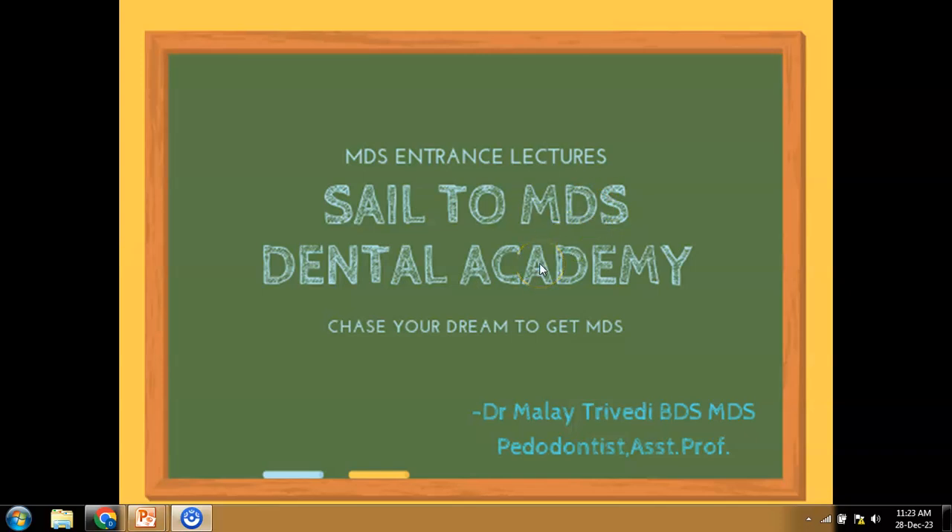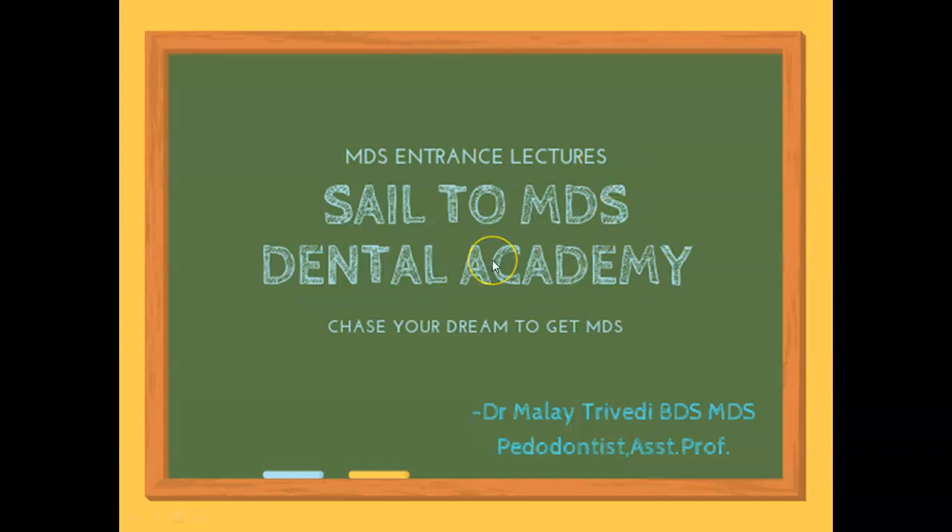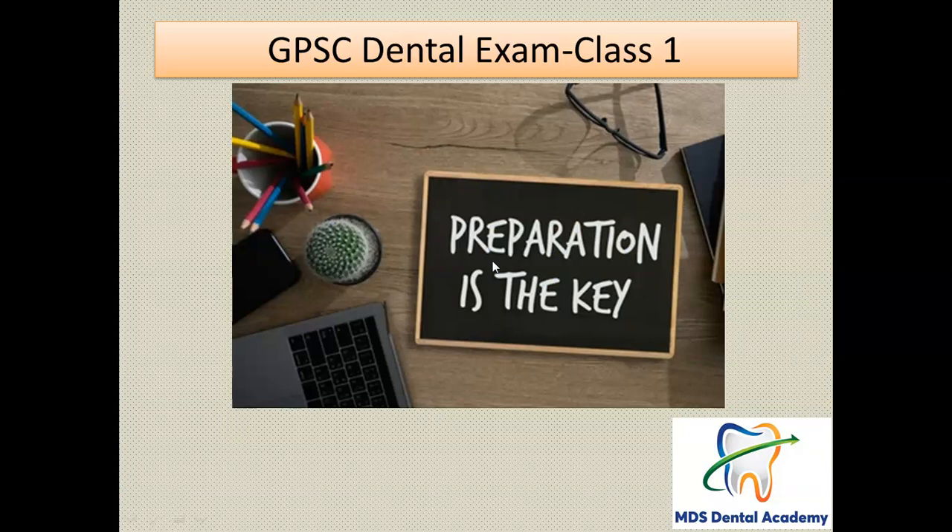Hello and welcome to Sail to MDS Dental Academy. I am Dr. Malathrivedi, Pediatric Dentist and Professor in College of Dental Sciences. A new government exam has been announced — this time it is a Class 1 government exam, the GPSC, that is the Gujarat Public Service Commission exam. In this video I am going to talk about the important points related to the exam and the courses and papers we are offering for the same.